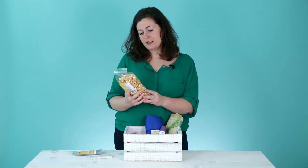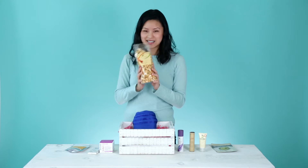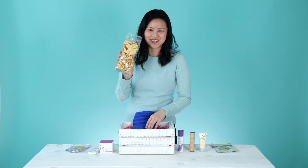All Mine caramel classic corn — this is awesome because who doesn't like popcorn? This is like a Friday night Netflix snack.